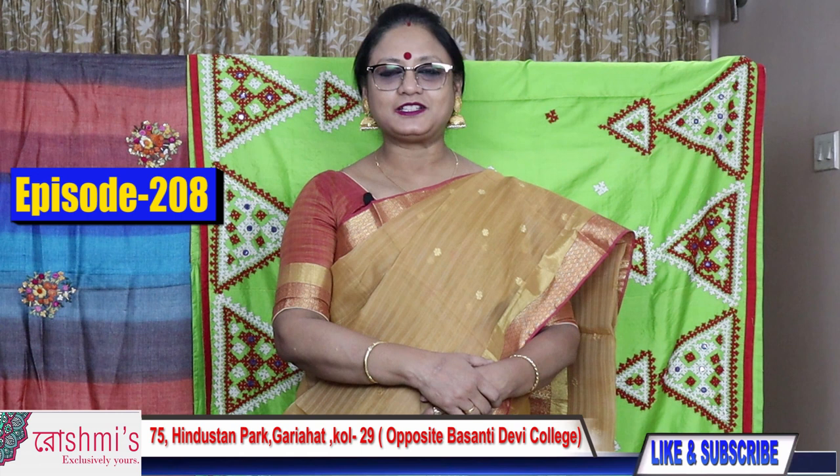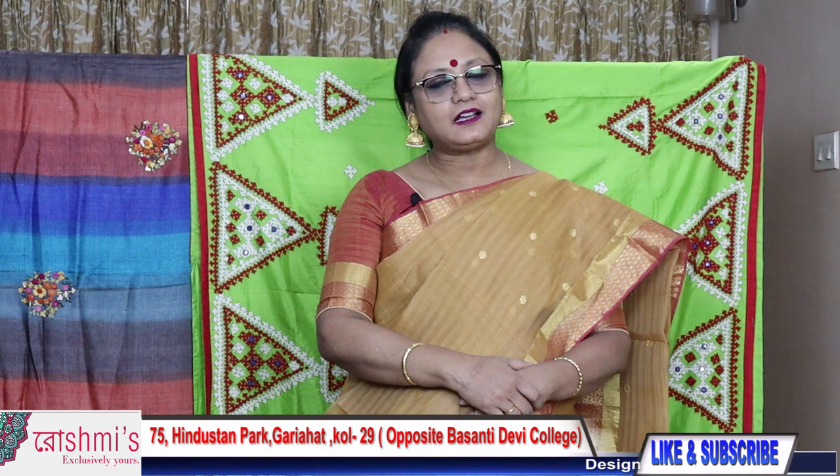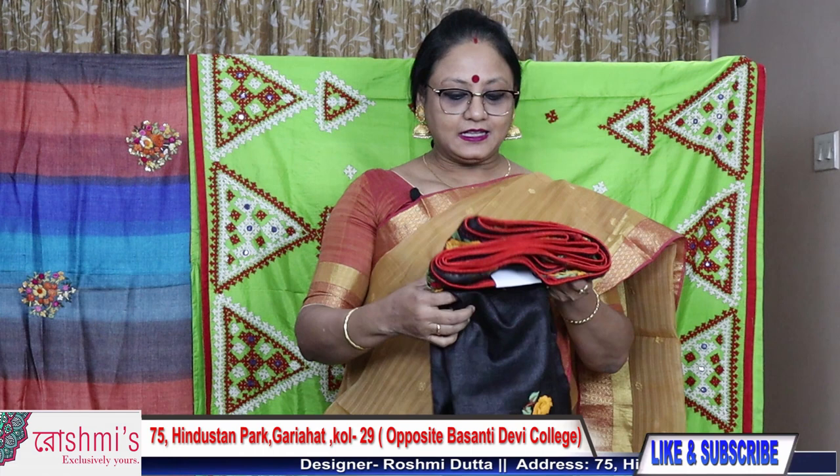Welcome viewers, this is Roshmi from Roshmi's Boutique of Kolkata. Today I am going to show you silk and tasar, all handcrafted — like Kantha, Gujarati and Parsi. So let's get started with the black saree.